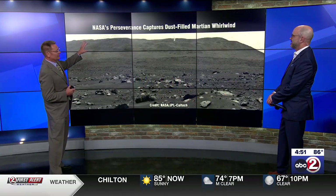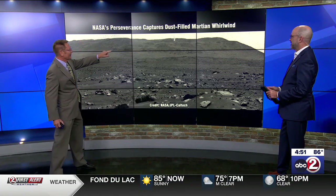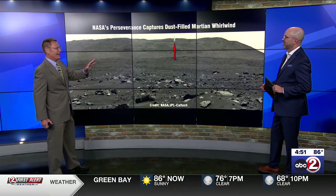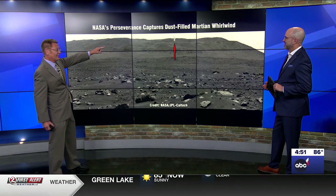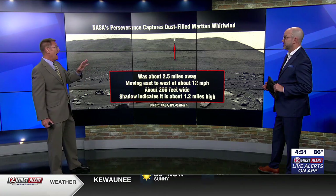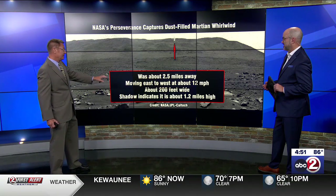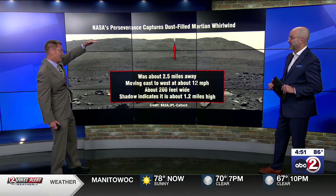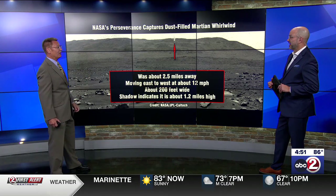NASA's Perseverance rover captures another dust devil — it caught one once before. You see it way up there at the top of the screen. NASA is able to provide us with some information, because that dust devil is actually two-and-a-half miles away from the rover, which gives you some idea how huge it is. It's about 200 feet wide, and indicating just from the length of the shadow, it stands 1.2 miles high into the atmosphere, and it moves at about 12 miles per hour.